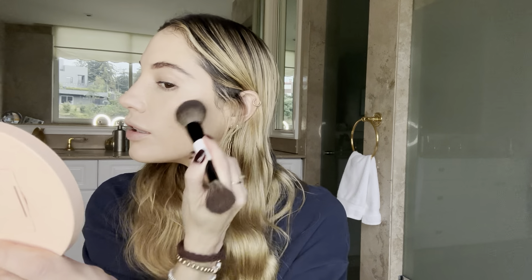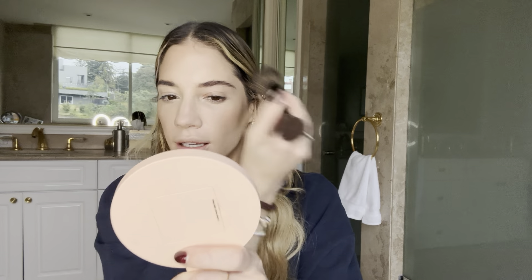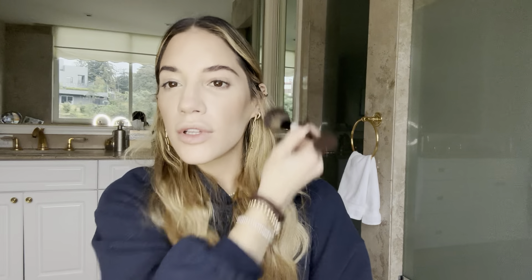This is a Too Faced bronzing powder I've had for a while — it's hard-panned a little bit, but it's definitely still grabbing product. Instead of sweeping it on, I like to tap it in so there's no stripe, then go back and tap it again, always going up to the temples for that lifted look. This bronzer kind of works as both bronzer and contour because it's a neutral shade but also has a little warmth.